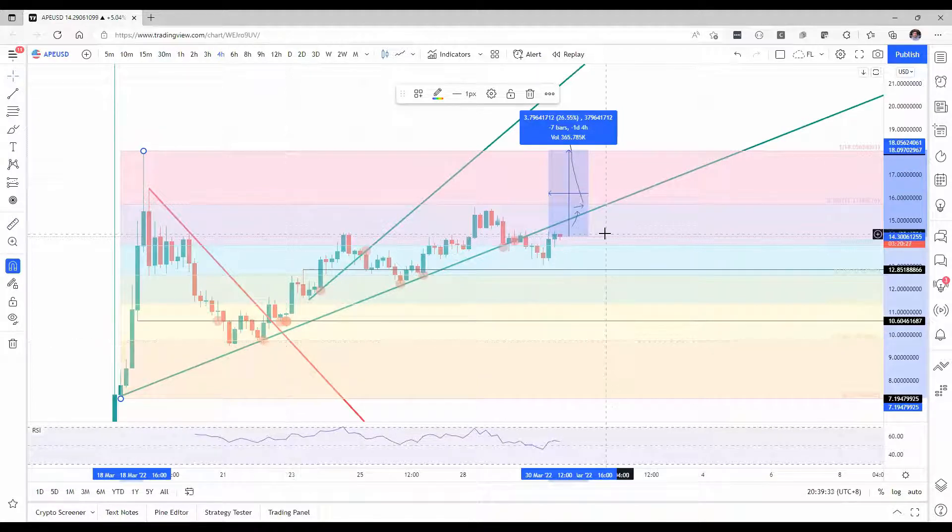Why are we so bullish? Mainly because of the positive tailwinds that are currently hovering in global markets after a breakthrough in talks between Ukraine and Russia that takes up quite a bit of tail risk and enlarges the tailwinds, which stem into a positive sentiment for ApeCoin.